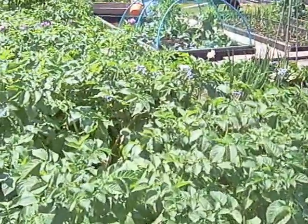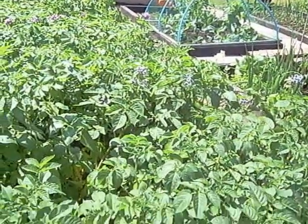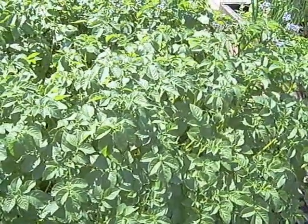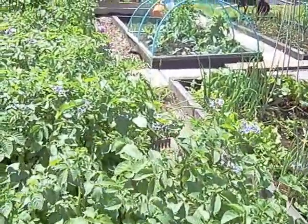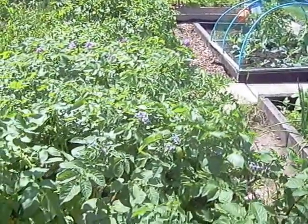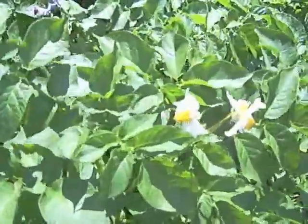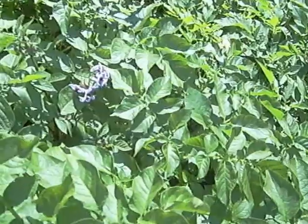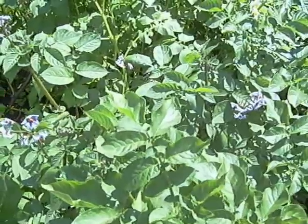Starting off as always with the potatoes. We've got flowers on at least three varieties here. It's looking like these at the front are Bambino — no flowers on them yet and they are supposed to be a second early, so we shall wait and see. Then behind them is Catablanca, which is looking quite good with the purple flowers. And then behind them we've got some yellow flowers with bright yellow centres, which I think are actually Pentland Javelin, although I'm not 100% certain.